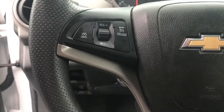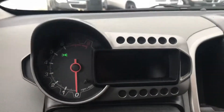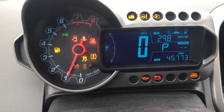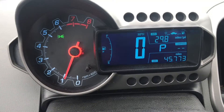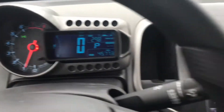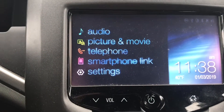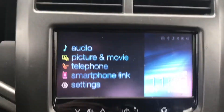It has steering wheel mounted controls for your cruise control, your Bluetooth, and also your audio. Let's start it up. Only 45,000 miles on this little Chevy Sonic. Very nice large digital display, and also a very large screen for your audio to connect your phone, with all kinds of different settings on this Sonic.